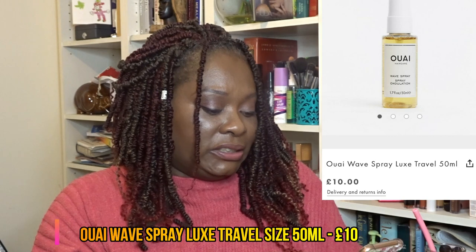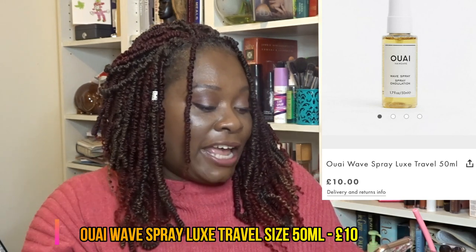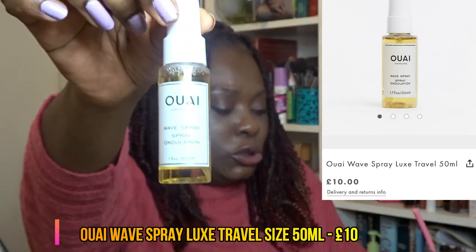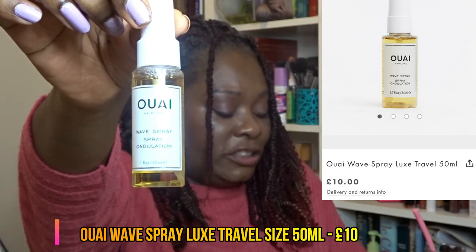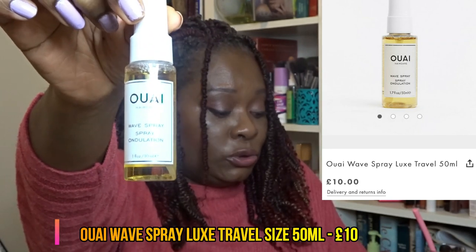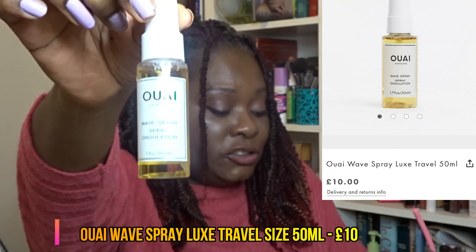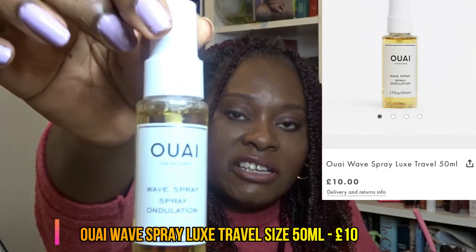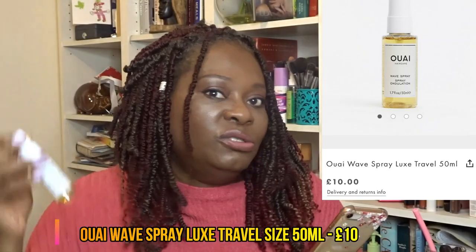The OUAI Wave Spray offers a fresh take on traditional salt spray. It uses lightweight rice protein instead of salt to add hold and texture without weighing hair down or leaving that crunchy feel. It gives a light wave and a tousled look. Obviously this isn't for my hair type, so this will be the first item going in the March giveaway box!